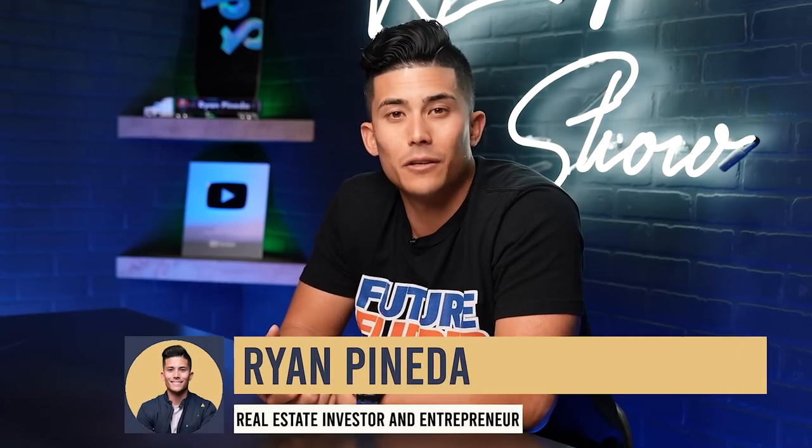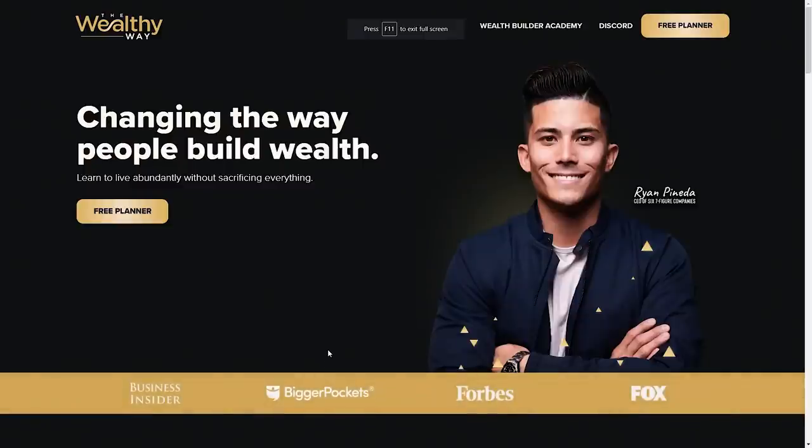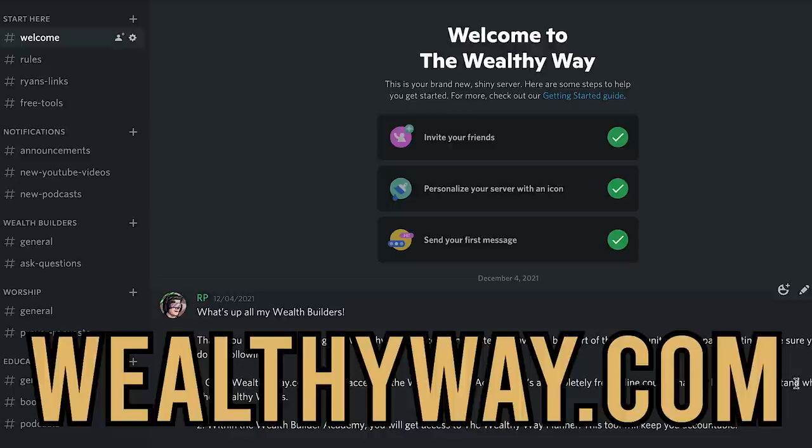If you're new to my channel, my name is Ryan Pineda. I'm a real estate investor and entrepreneur, and the goal of this channel is to help people live the wealthy way. If you want to learn more about that, go to wealthyway.com for a bunch of free materials.